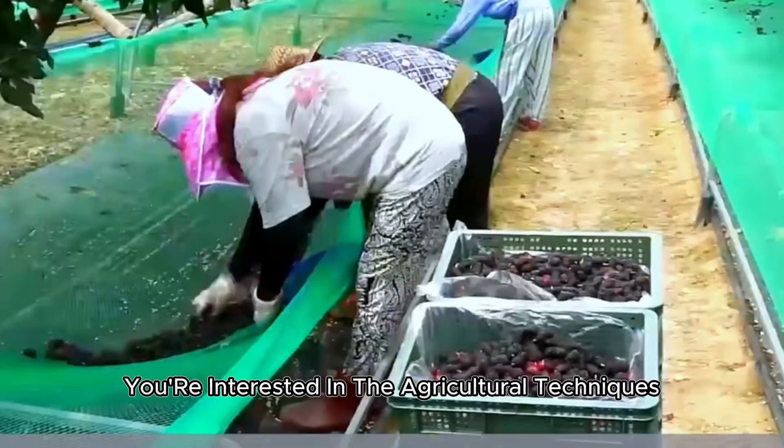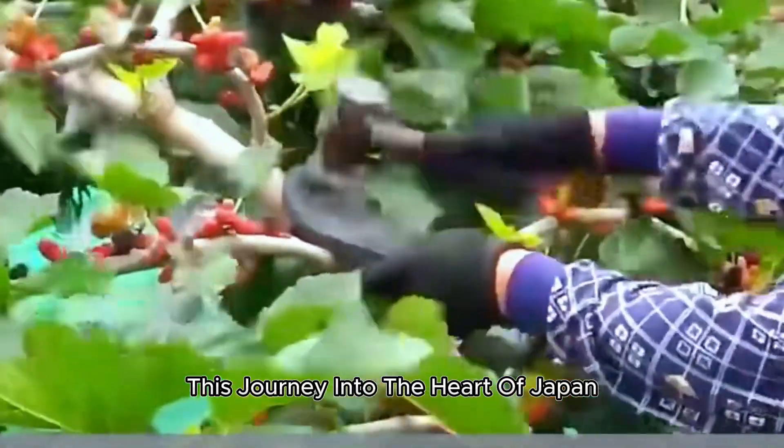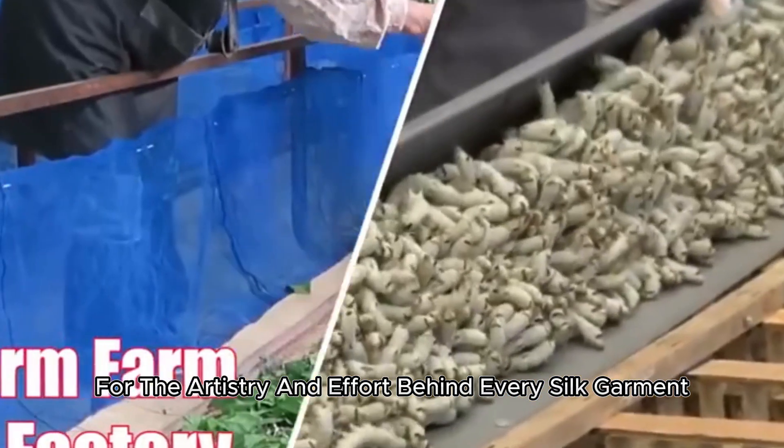Whether you're interested in the agricultural techniques or the cultural significance of silk, this journey into the heart of Japan's sericulture industry will leave you with a deep appreciation for the artistry and effort behind every silk garment.